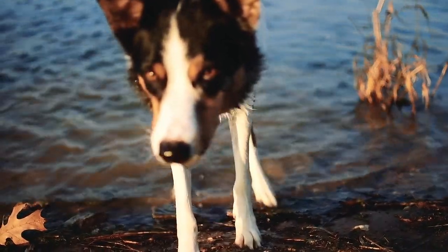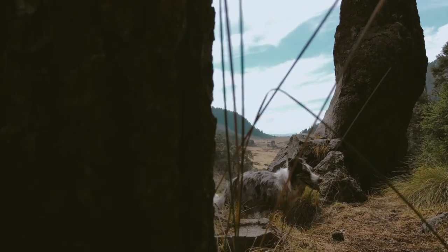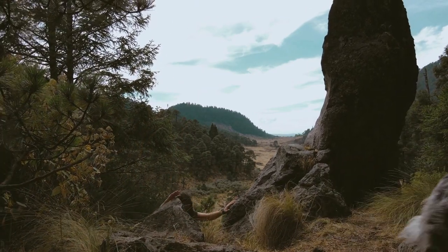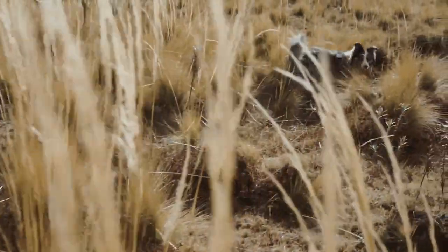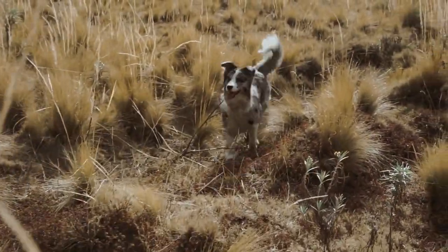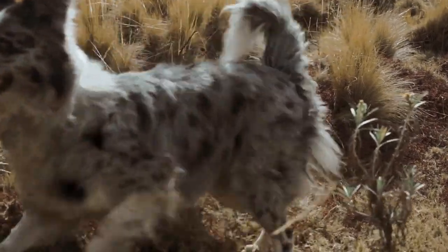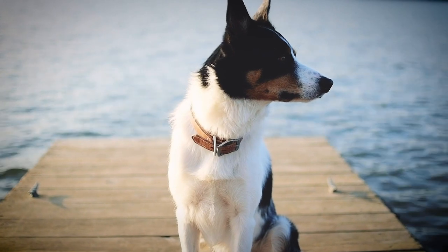The physical appearance of the Border Collie is that of a medium-sized, muscular, and well-proportioned dog. Its height at the withers is between 46 and 56 centimeters, and its weight between 12 and 20 kilograms. Its coat can be long or short, smooth or rough, and can be of various colors, although the most common is black with white.